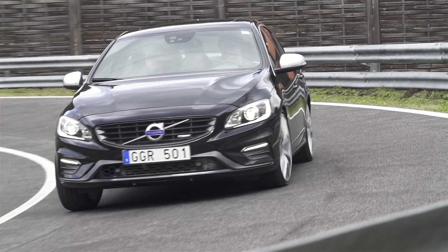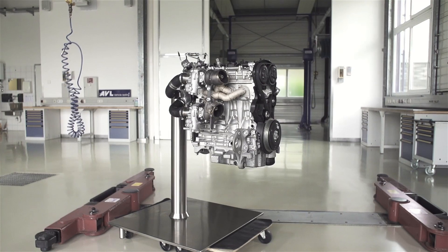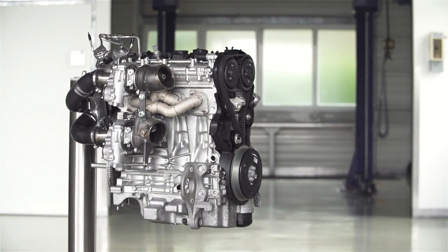These two factors have a significant effect on the handling of the car, whether it's a street car or a race car. The high-performance Drive-E powertrain concept will be revealed at the Aachen Colloquium in Germany, a location selected for a specific purpose.